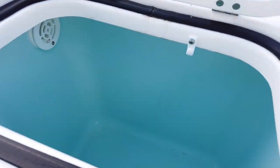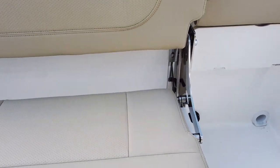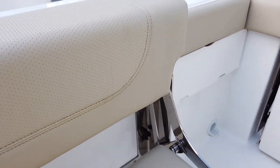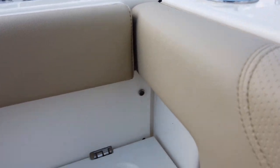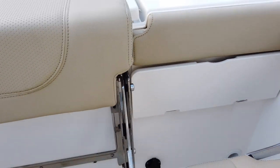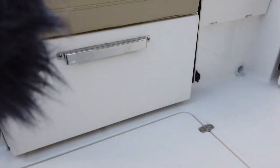The aft fold-out seat is standard on the boat with nice beefy hardware on both sides so you don't get rattling and squeaking. There's also one on the port side which makes a nice big L-lounger back here for entertaining. You have a cup holder that pops out with all the little touches.